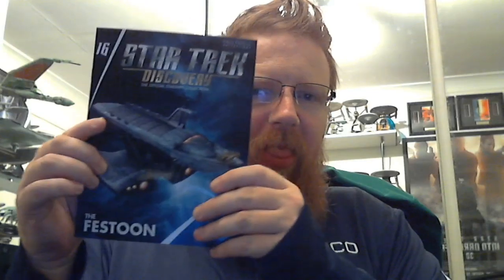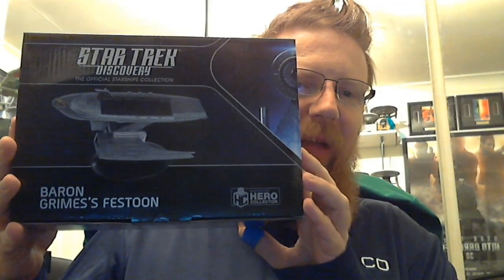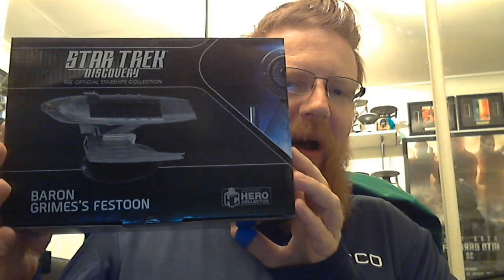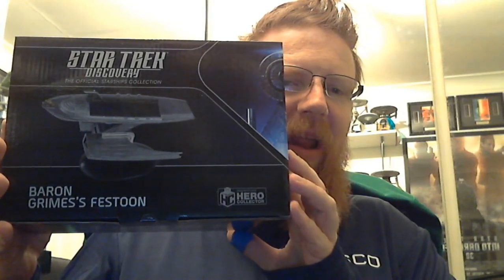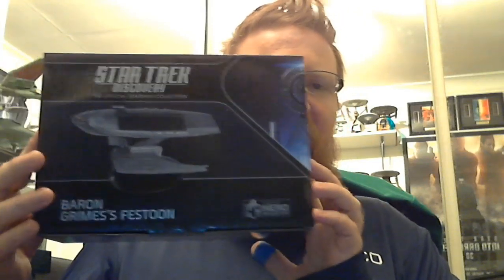I'm going to go through the magazine and once I get into it I'll show you the box as well. Here it is — Baron Grimes' Festoon, which was seen in season 1 of Star Trek Discovery. And here is the ship itself.